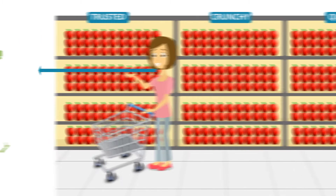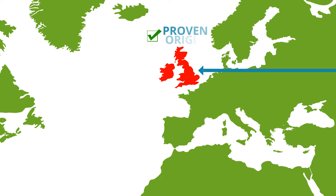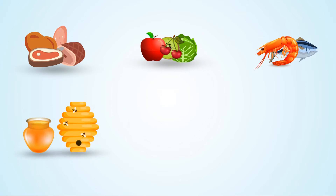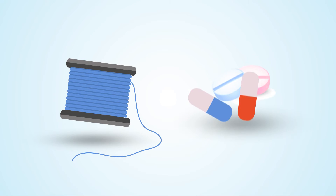Oritain ensures that your products are genuine by scientifically tracing the actual product back to its origin. Scientific traceability covers all of the primary food industries such as meat, horticulture, honey, dairy and farmed fish, as well as fibre and pharmaceuticals.